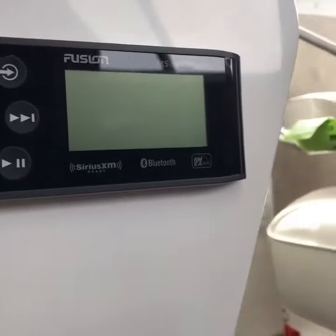I believe this is a radio player here. It's got Sirius XM and Bluetooth. All around this boat is pretty great. If you are interested, give us a call at 541-888-5501.